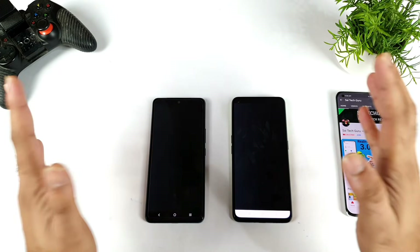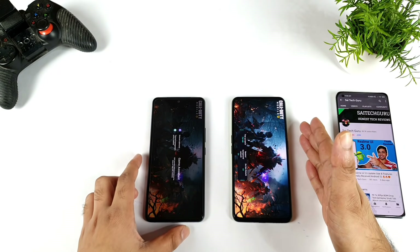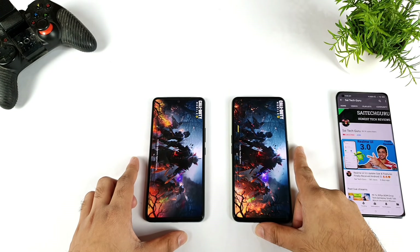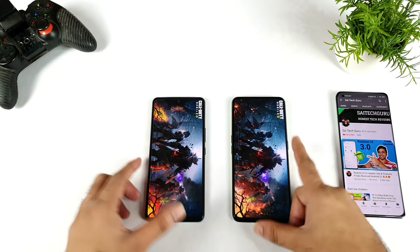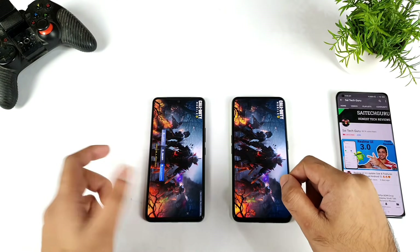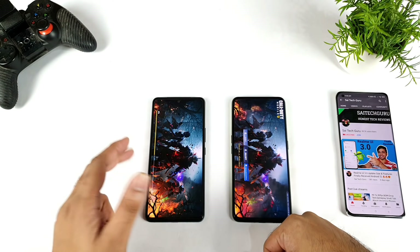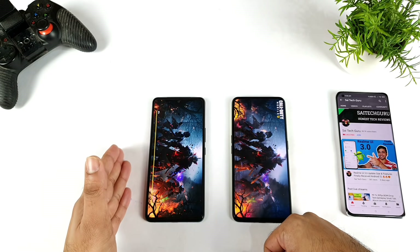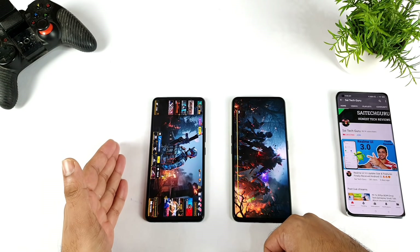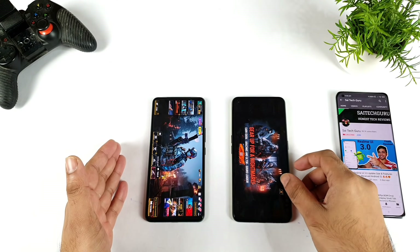Now let's start Call of Duty. One point in the lead for the Realme GT Neo 2 at this moment. As I said, this may be the power of the Realme GT mode. For Call of Duty, I received the confirmation message first on the iQOO 7 device, and Call of Duty might be opening first on the iQOO 7 at this point. So one point for the iQOO 7 device and one point for the Realme GT Neo 2 as well — it's tied.